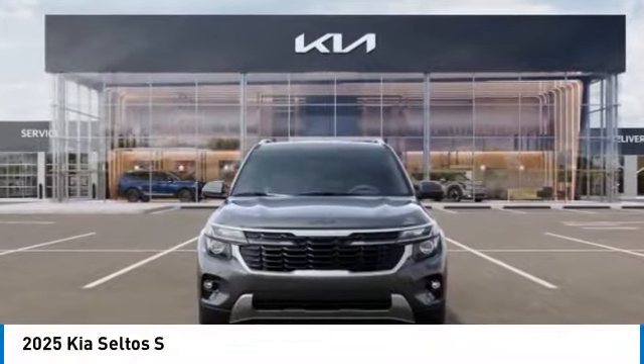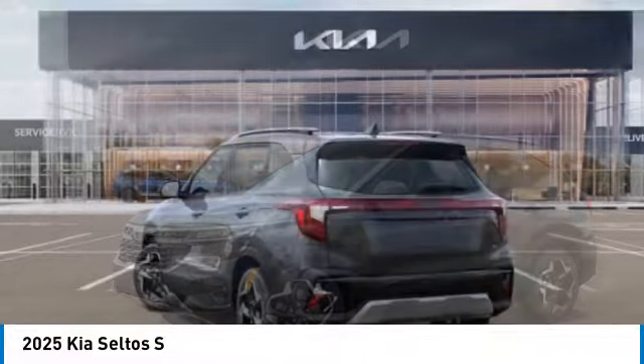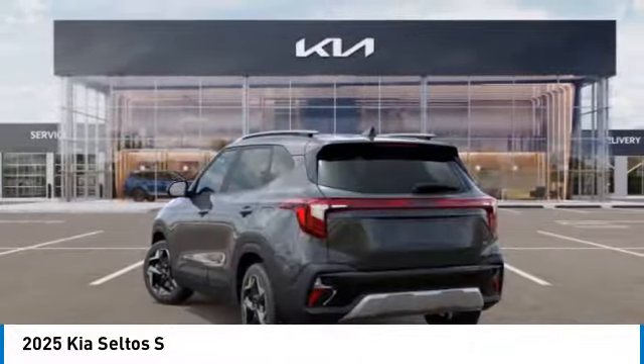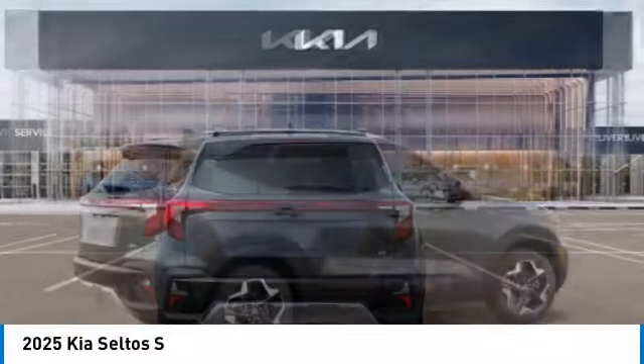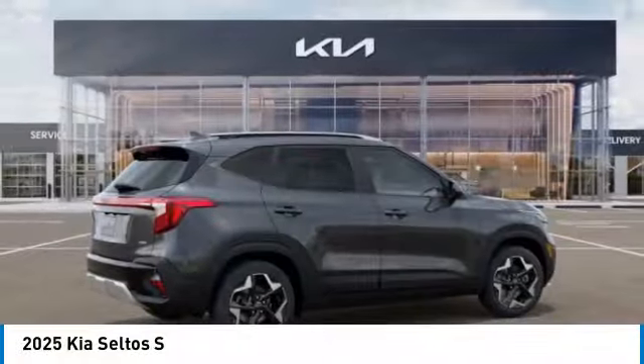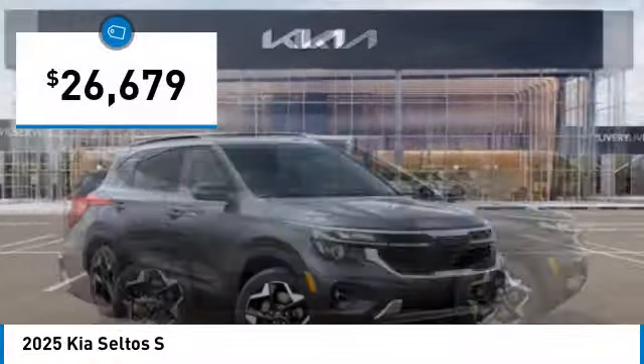Make a great choice today with the 2025 Seltos. The Kia Seltos is sure to stand out with its appealing front end. Additionally, the Seltos offers a robust number of interior features and a large amount of space for the family's needs, and is priced below $30,000.